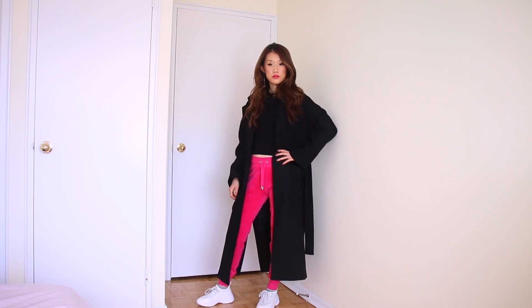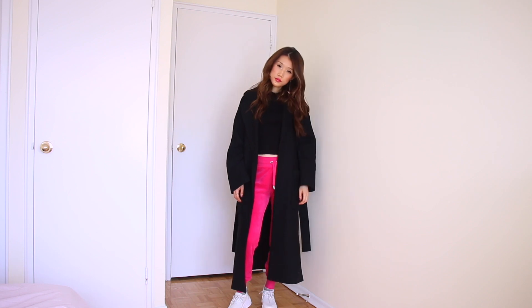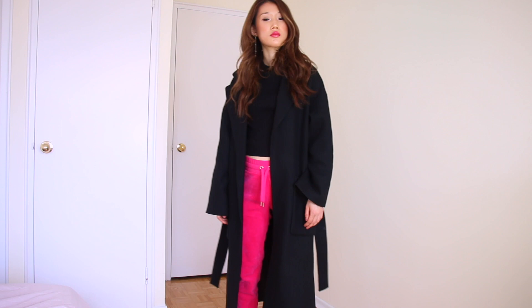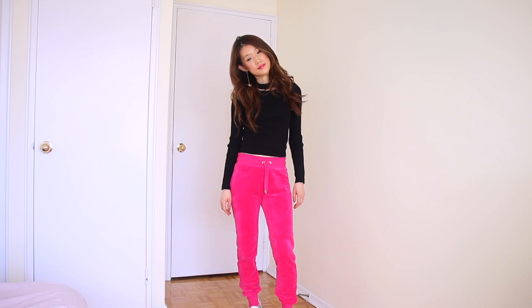This long coat is from Zara, and the shoes and inner top are from Forever 21. I matched chunky shoes to make this outfit trendy. This pink color spices up the whole outfit. If you are not a big fan of print, I highly recommend you match colorful items with outfits in black like this — it effortlessly makes the whole outfit unique.